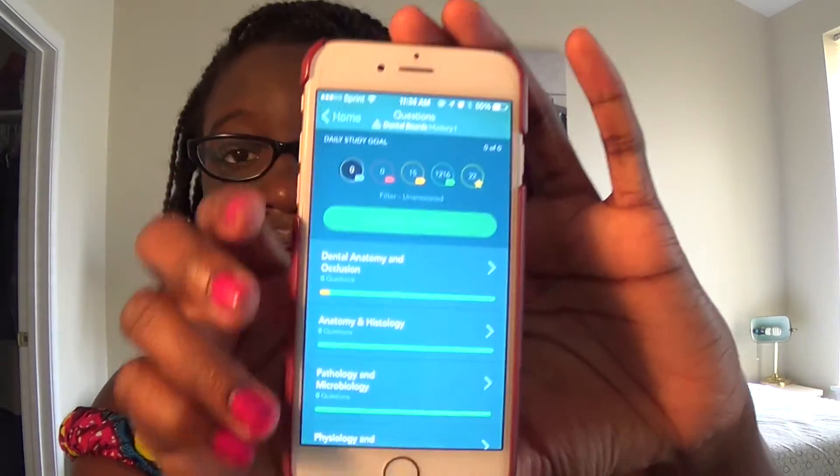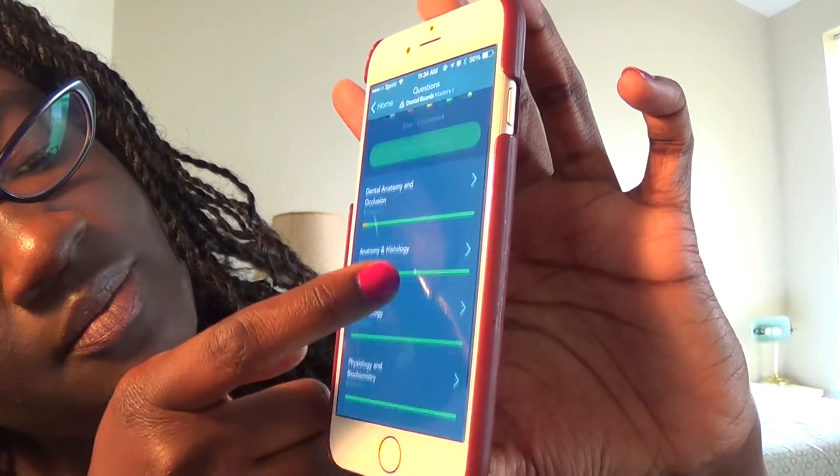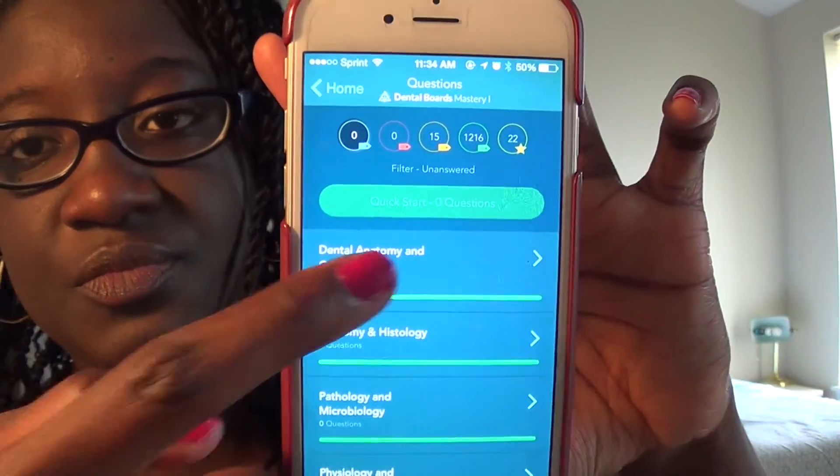The last resource is actually an app on my phone called Dental Boards Mastery. I didn't find out about this app until about three weeks before my exam — my friend told me about it. It's similar to the decks but more convenient since it's on your phone and you can take it wherever you go. I think you can also use it on a tablet or iPad. It breaks everything down — dental anatomy, histology, pathology, microbiology — and then further into subcategories.